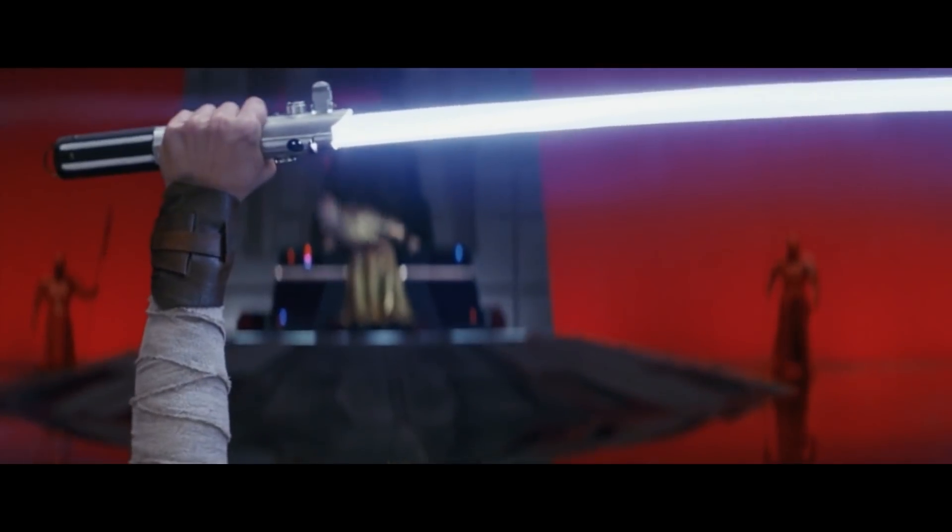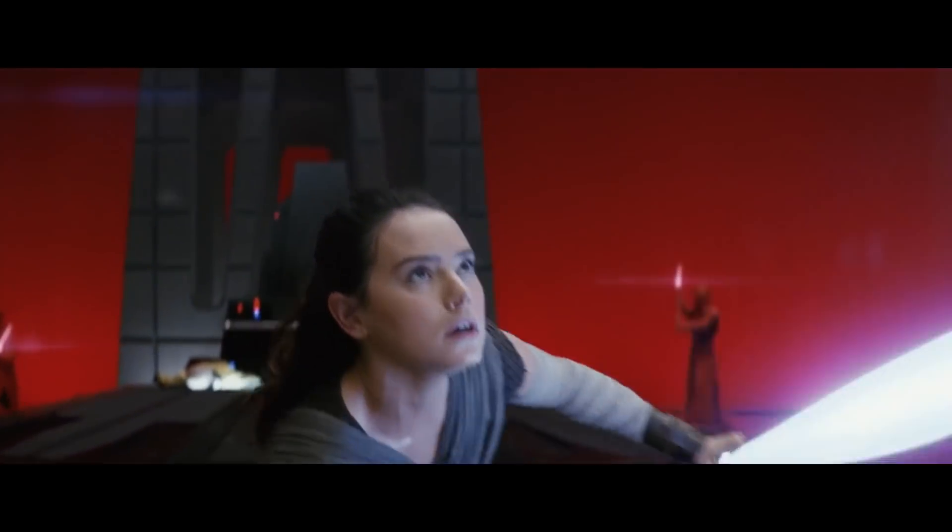In this video, we will be discussing one of the most powerful, most deadly, and rarest lightsabers in all of Star Wars.